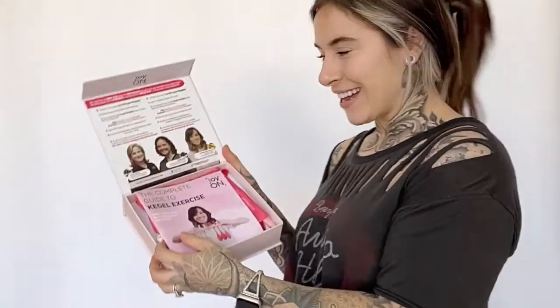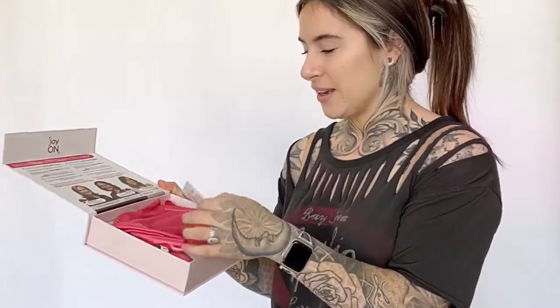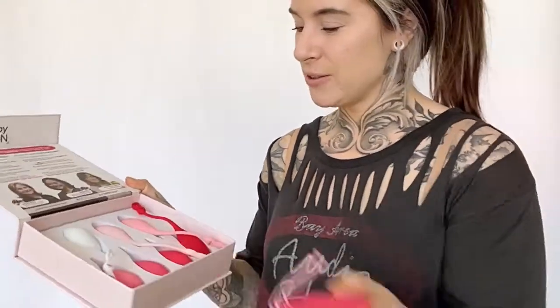I'm the professional goddess and I'm so excited to talk to you about the Joy On beginning and expert kegel exercise kit. There is so much that comes in this kit — it is beautifully executed. You get some water-based lubricant and these cute little bags to safely slip your kegels in.